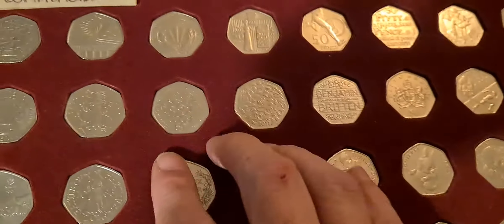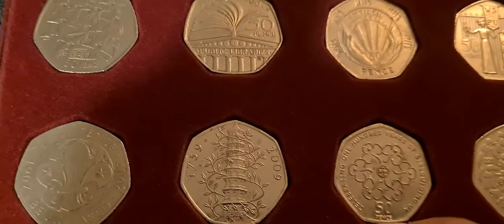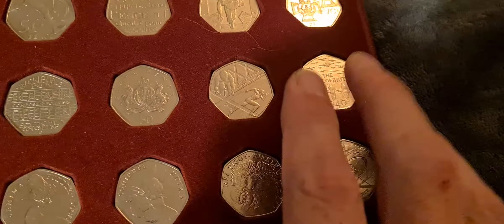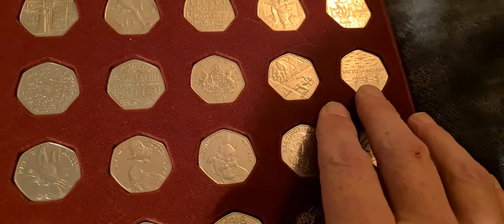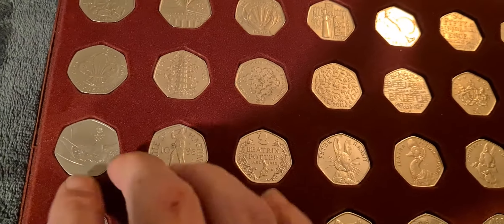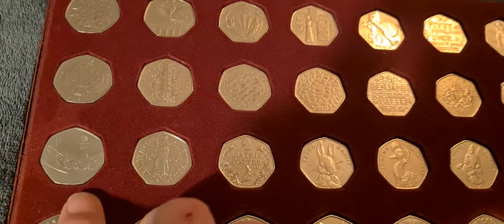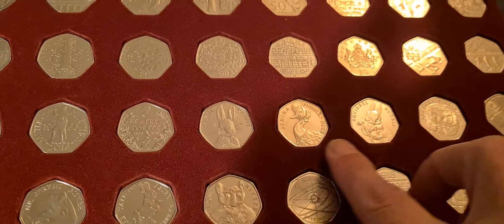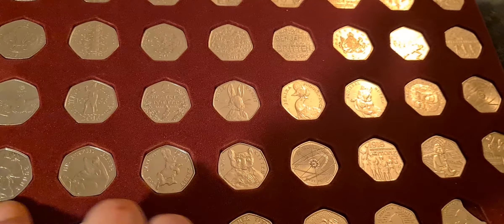It goes the whole way through - you've got the Kew Gardens there, every single commemorative coin that's been released. You've got the fifth portrait Battle of Britain. I haven't put the fourth portrait in this run but we do have three or four of them, and then we've got all the coins starting off with 2016 and the Beatrix Potter ones.